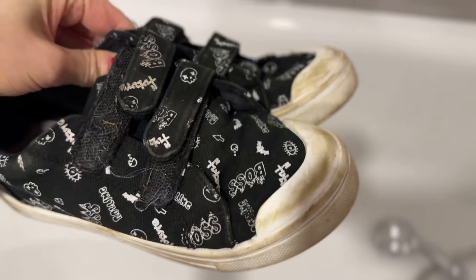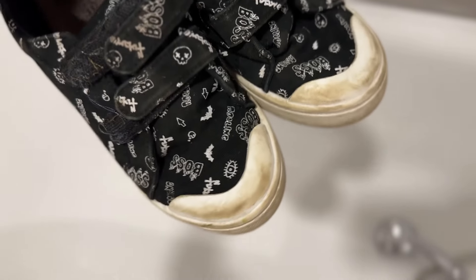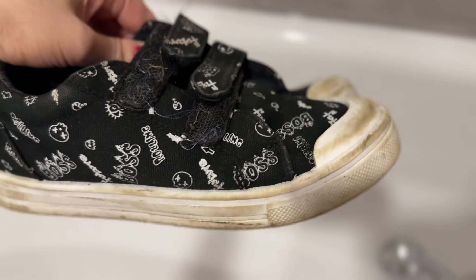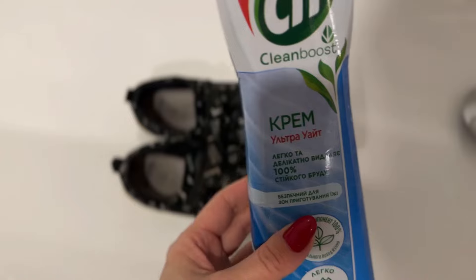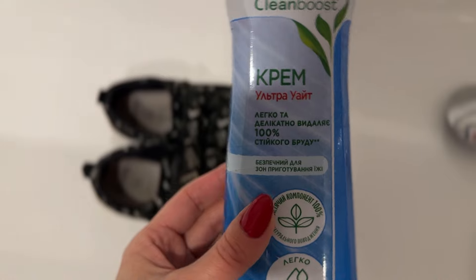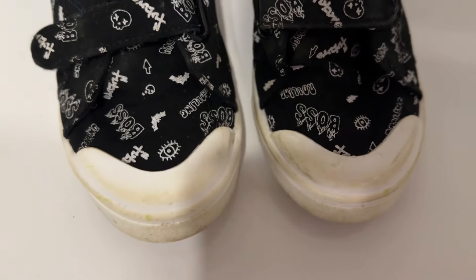Ще потрібно сьогодні відчистити кеди у школу — це фізкультурні. І ловіть від мене, а точніше від моєї глядачки, лайфхак: як відчистити легко без жодних зусиль таку підошву. Це звичайний СІФ — наношу його на мочалочку і просто протираю підошву, і вона ідеально біла.